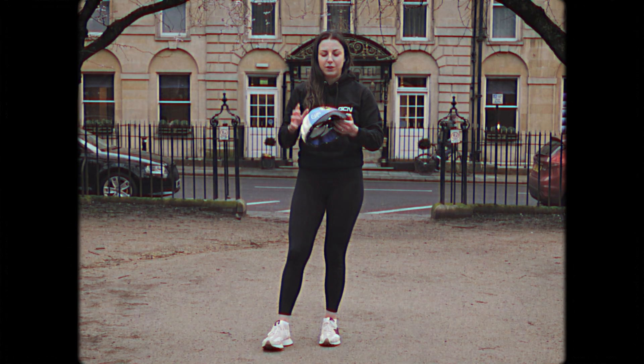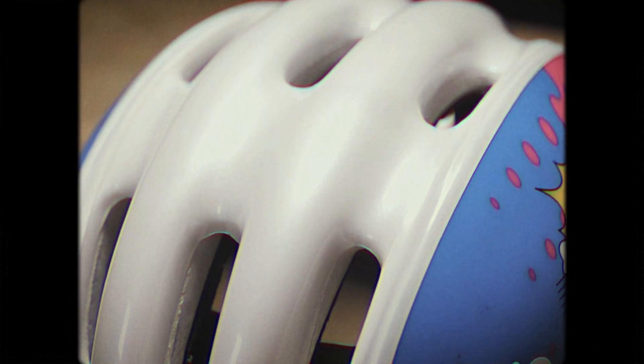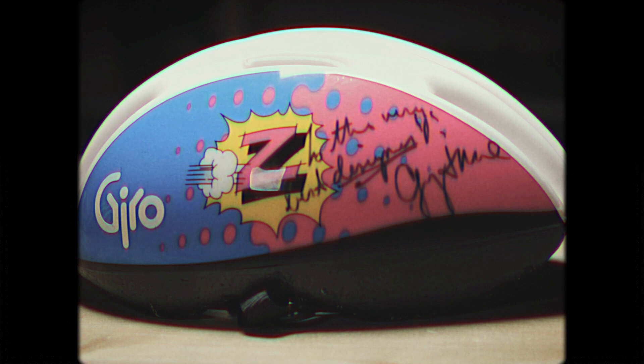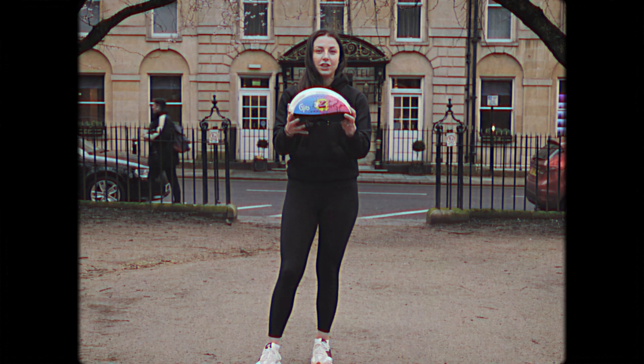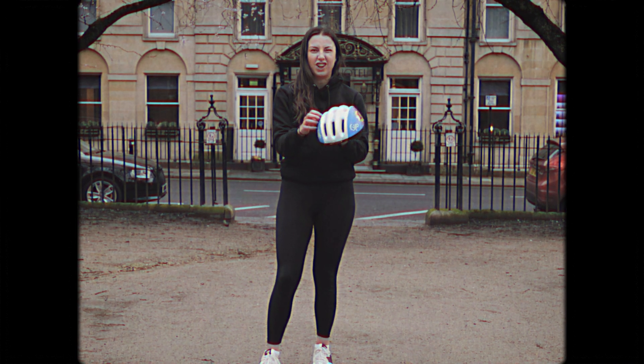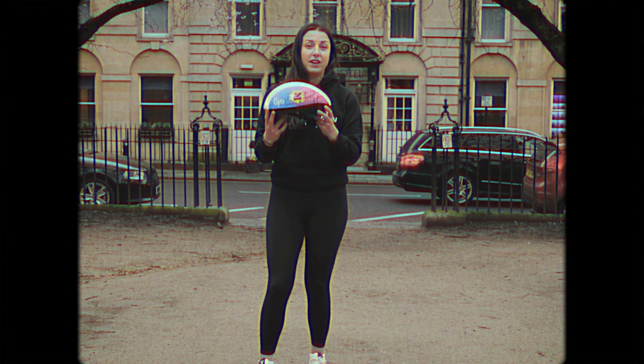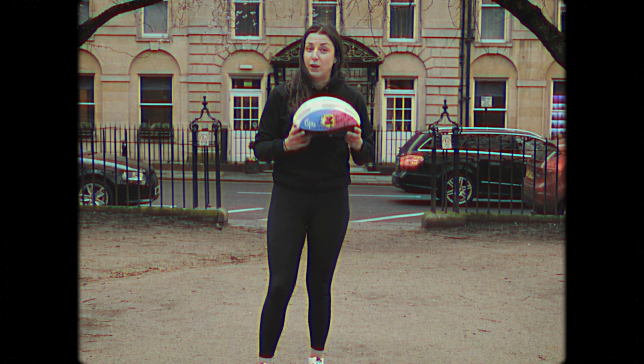Talking of Greg LeMond, this is actually the original Giro Air Attack that he used to great success back in the early 90s. This one is even signed by him himself. But this helmet actually uses a lot of the modern characteristics we see in helmets — foam, EPS, a hard outer shell, and vents at the front too. The shape of this helmet actually offered a lot more aerodynamic advantages compared to not wearing one at all.